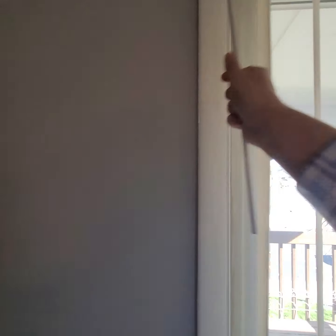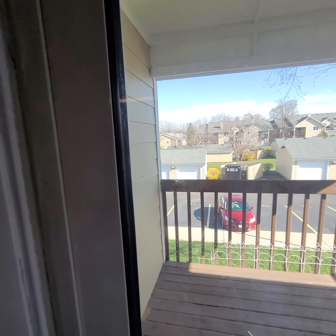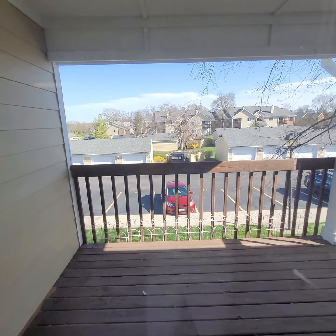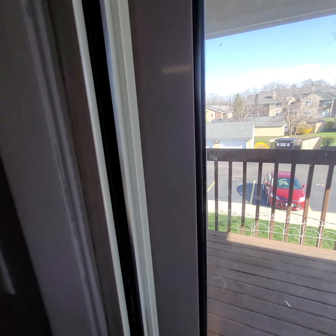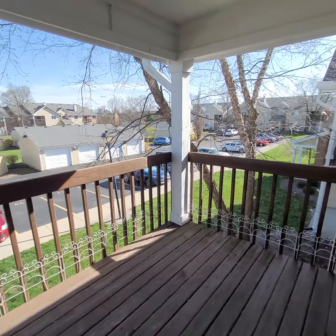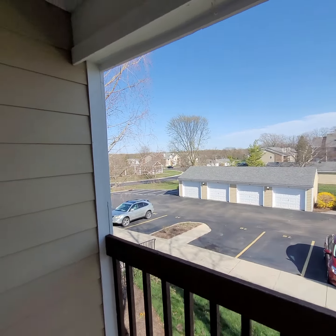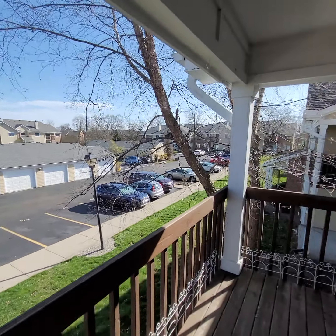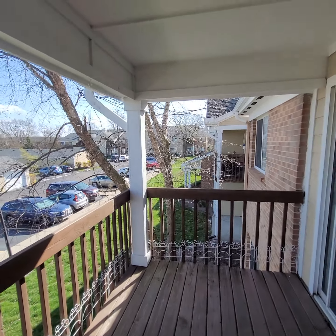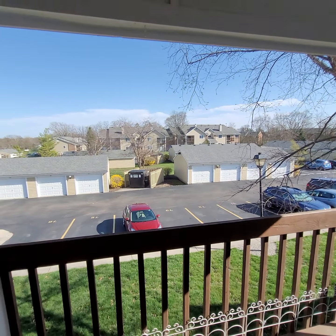Let's check out the patio — nice little porch area, beautiful. One good thing about this unit in particular is that there's nothing above you, so you're not going to get anybody stomping on your ceiling or walking around. It's very quiet, as you can see. Beautiful day out, actually. Nice solid deck.